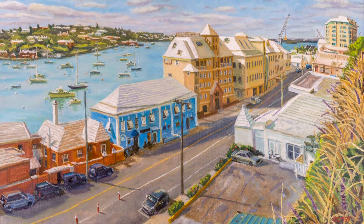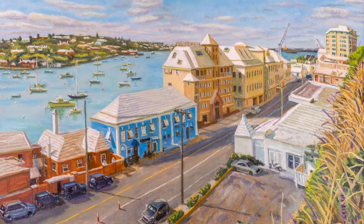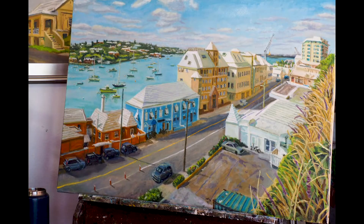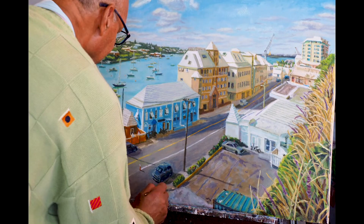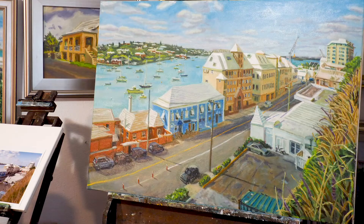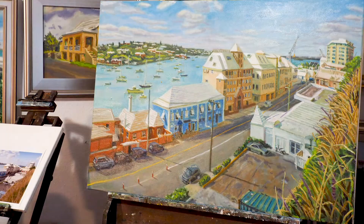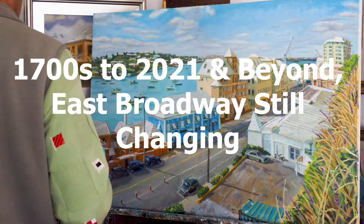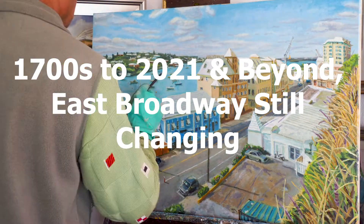Hi, this is Otto. This is my painting that's in the 2021 Sherman Prize exhibition. The theme of the show is Bermuda, Our Island in a Changing World. So I decided that I would do a painting of East Broadway because it's plainly illustrated there. I entitled my piece 1700s to 2021 and Beyond, East Broadway Still Changing.